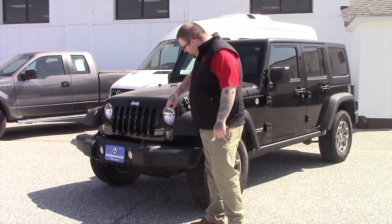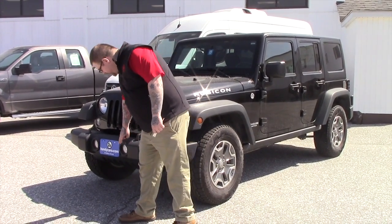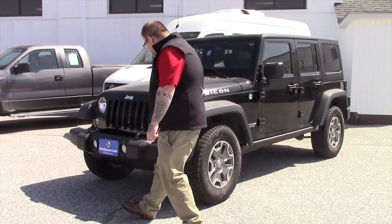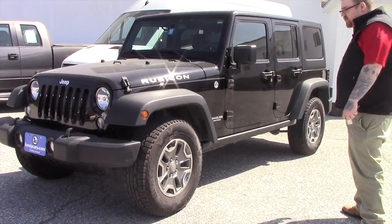As you can see, it's got the distinctive Jeep headlights. You've got the tow hooks integrated into your bumper, as well as fog lights integrated into the front bumper. Coming down along the side of the vehicle, it's on the nice two-tone Jeep alloy wheels.